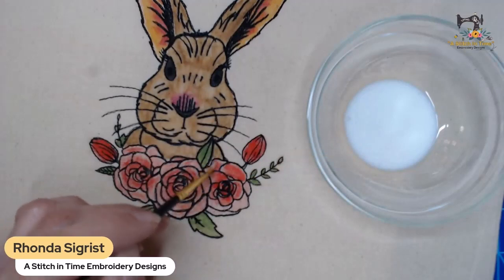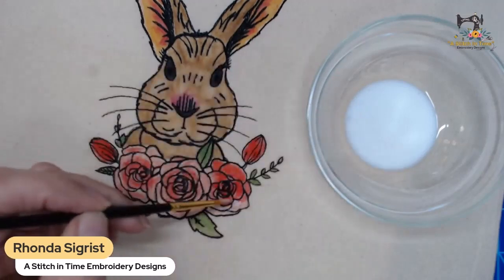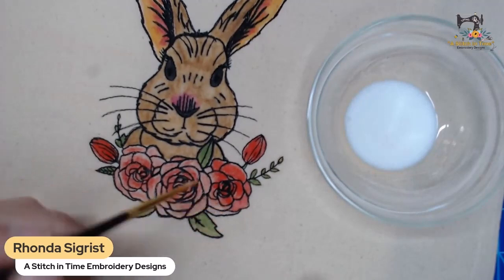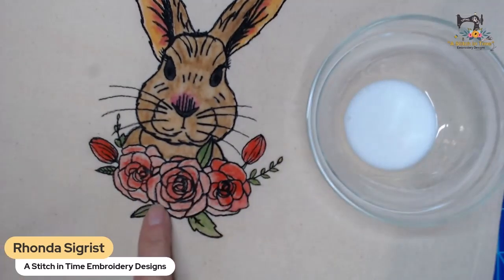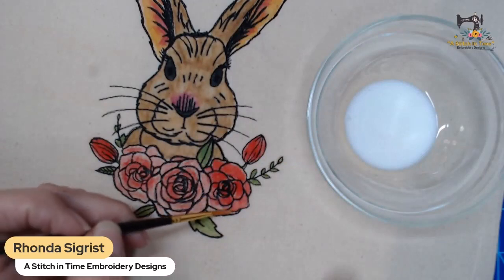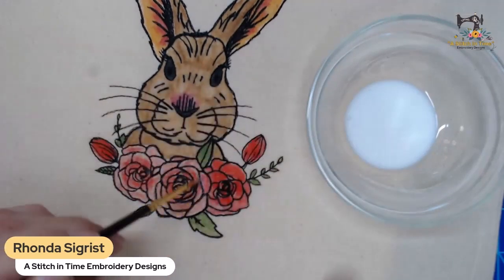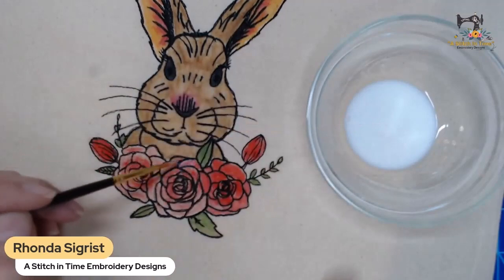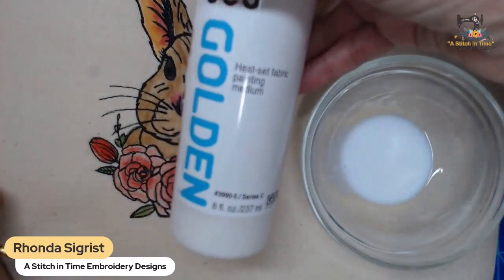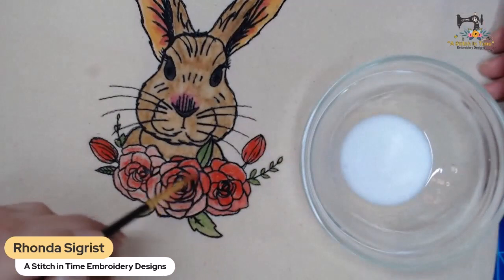Look at the flower here - this is poppy red. Notice how light it is before you put the medium on it, and look how bright and pretty it turns out after. I am just really glad that I'm painting again.